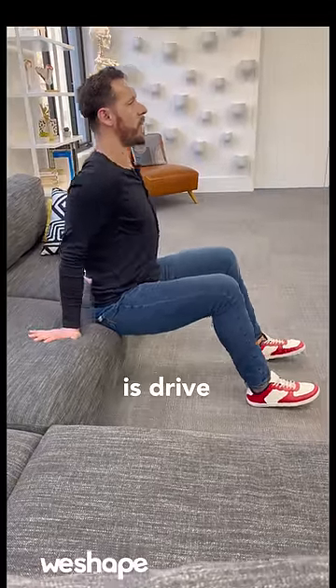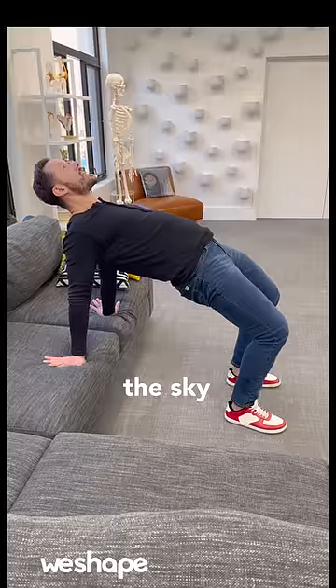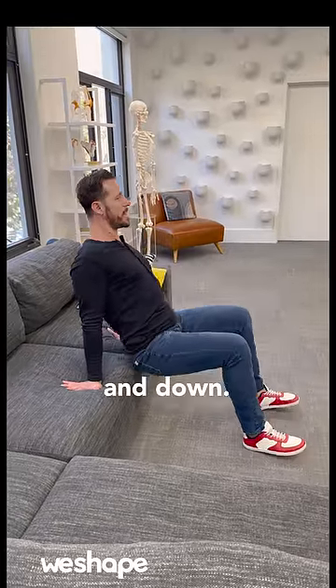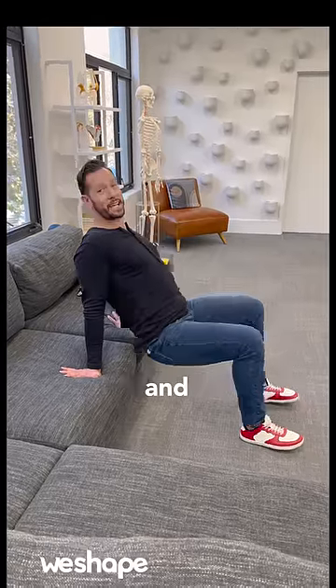Bring your feet out in front, and what you're going to do is drive your heels into the ground, squeeze your butt muscles, and lift your hips toward the sky while dropping your shoulders away from your ears. All you do is come up and down just like this — stretching the shoulders, improving the posture, and activating the glutes.